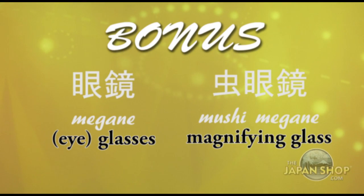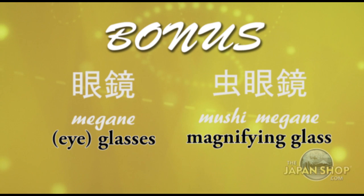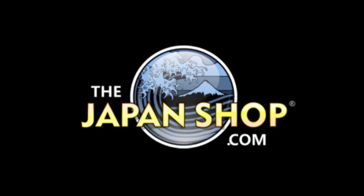Here are two bonus words that you may already know: megane and mushimegane.